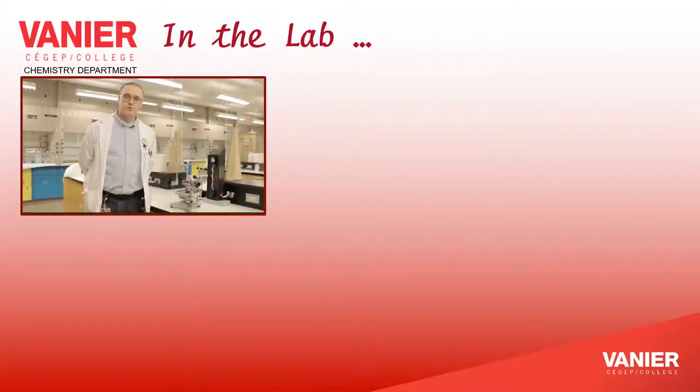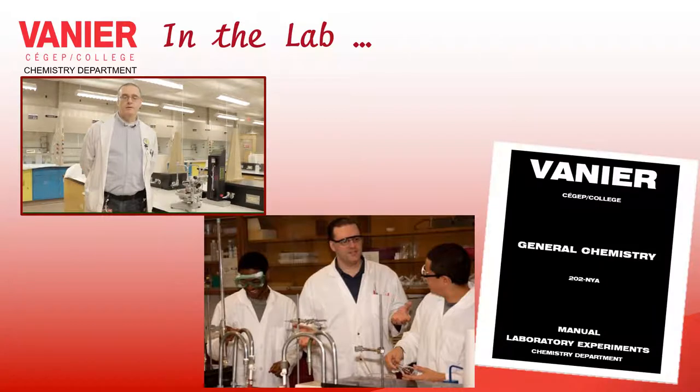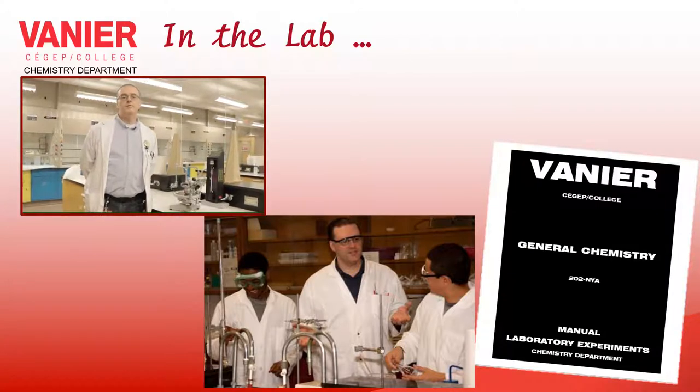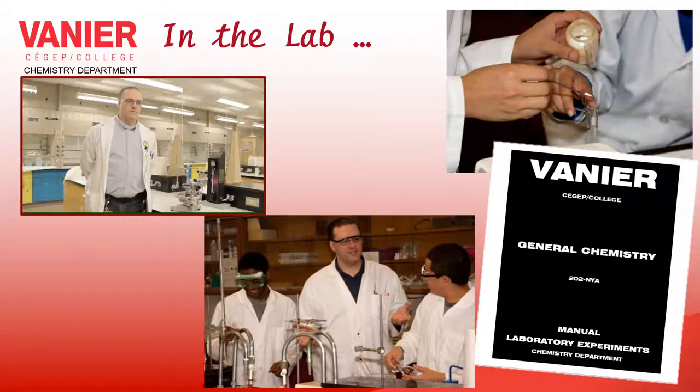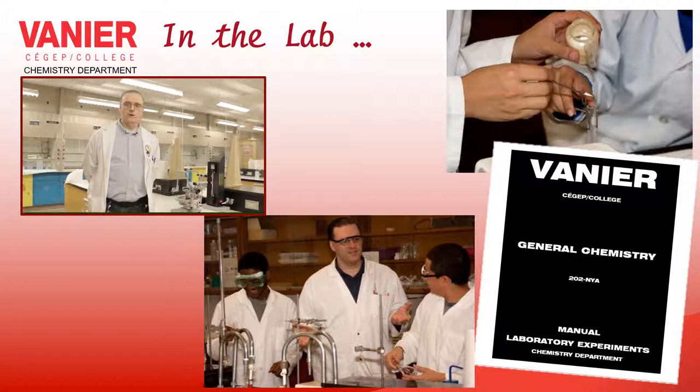Usually, students are working in teams of two, following a procedure found in a lab manual, getting results, and later on completing lab reports. We have a variety of experiments that connect with the course material, and the idea is for you to build up lab skills that will be very useful later on, either in other chemistry courses at the college or in lab work at university.